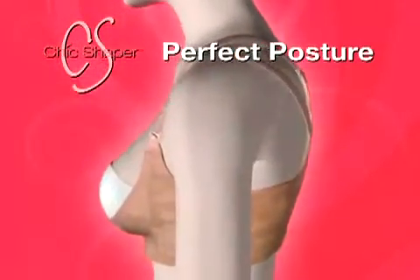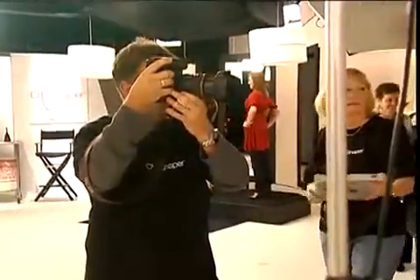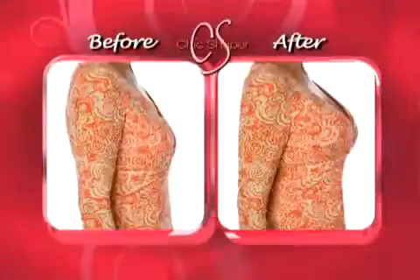The way that this is designed, it helps you with your posture. It's a natural feel, and you actually sit up straight and walk straight. As you age, you find yourself slumping over more, but with the Chic Shaper, it helps me to stand tall, my shoulders are back, and I just feel more youthful.